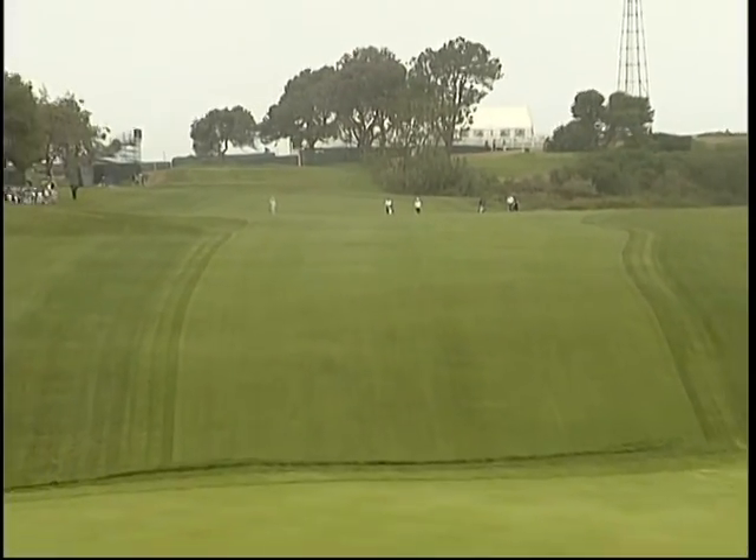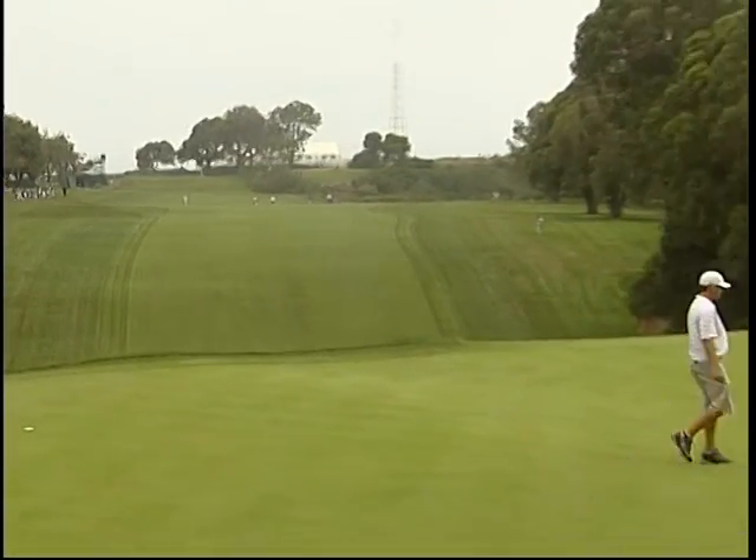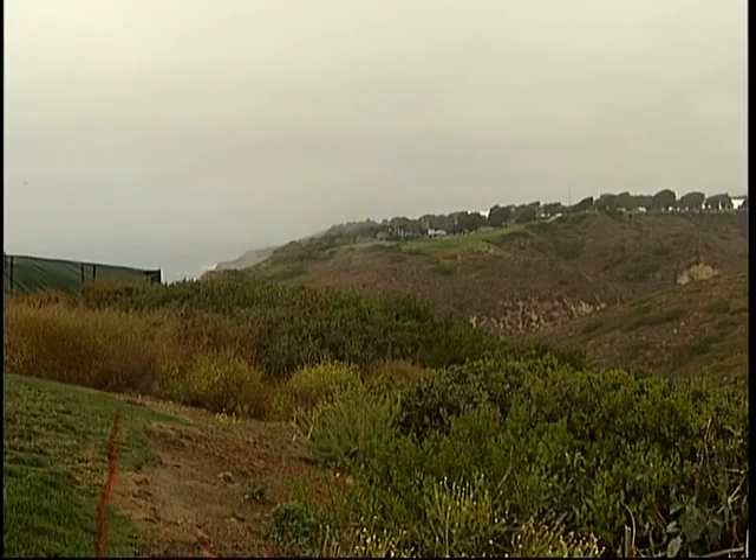It's the longest course in U.S. Open history, stretching nearly four and a half miles. It plays even longer than that, however, because the thick air of the ocean shortens the drives off the tee.